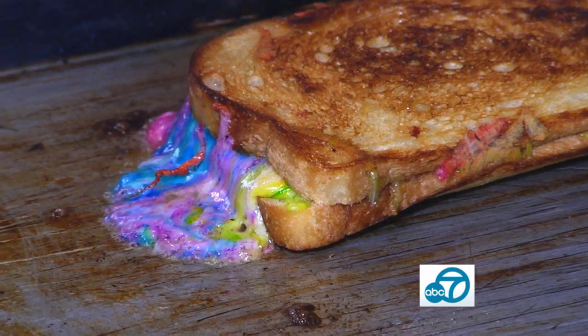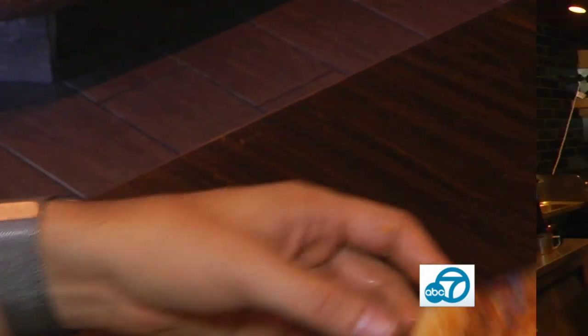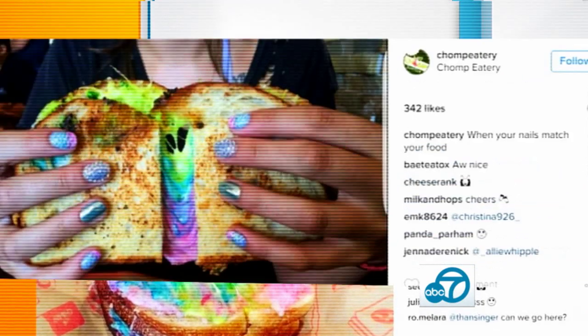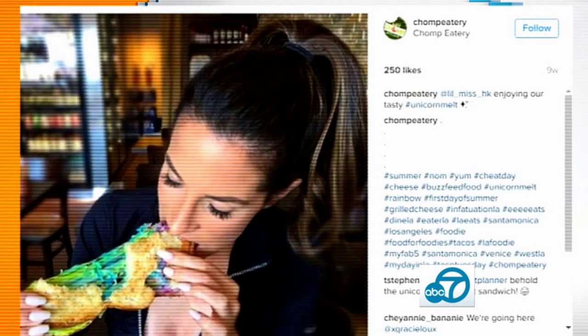When you serve a sandwich that looks like a rainbow cheese bomb went off inside of it, you're guaranteed to get fans clicking the like button. It's been really popular on Instagram and other social media outlets because the rainbow makes that beautiful color when they hold the cheese, and although it's like a typical grilled cheese, it has that colorful vibe to it where people love taking pictures with it.